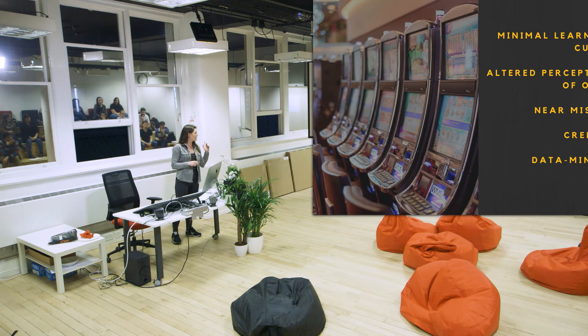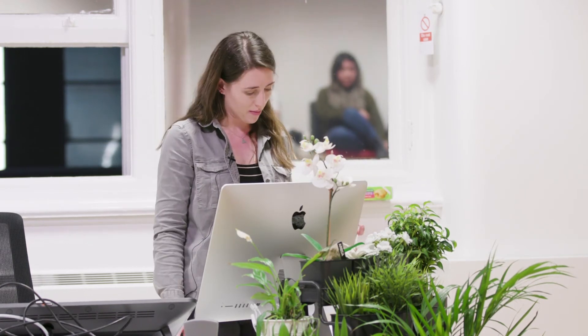A lot of casinos and gambling and gaming apps use credits rather than cash to mask how much you're actually spending. Casinos also took an idea from the tech industry — data mining. They had gamblers use cards around the casino to work out exactly where they're going, how often, and how much they're winning. This comes back to the psychology of reciprocation: they could give out prizes, cruises, and hotel trips to keep people coming back.